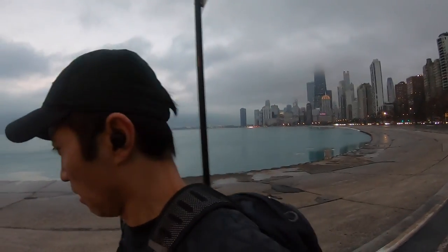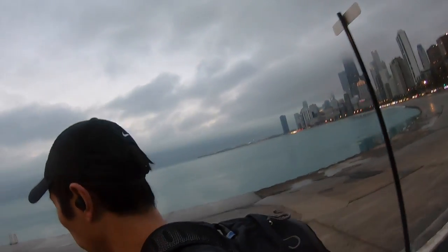5.33 miles, 8 minutes 33 seconds per mile, running in some beautifully balmy temperatures — 45 degrees in the middle of winter. I'll definitely take that any day.